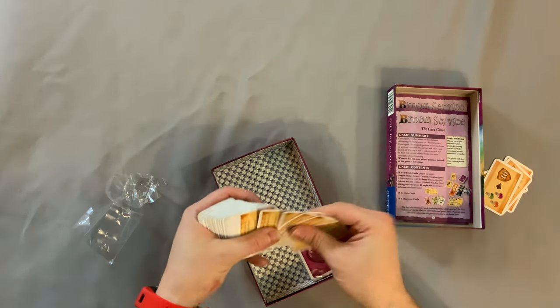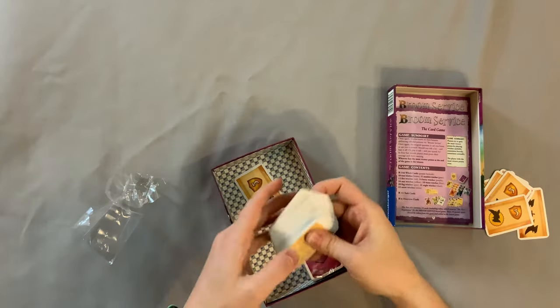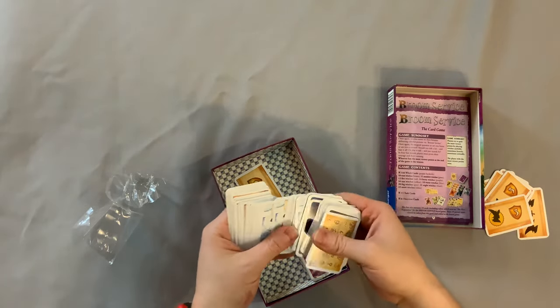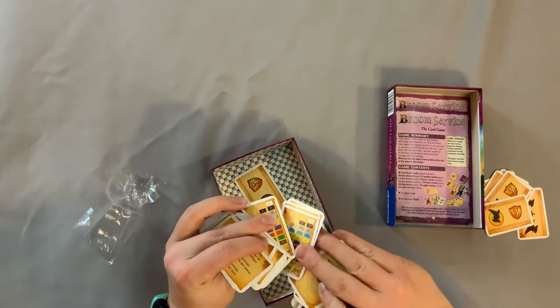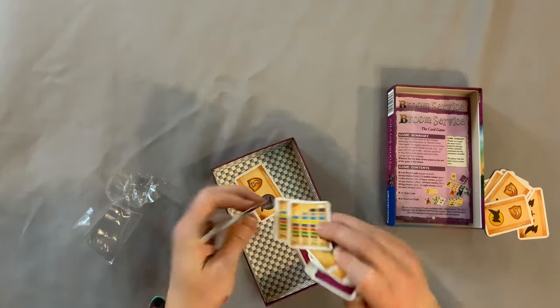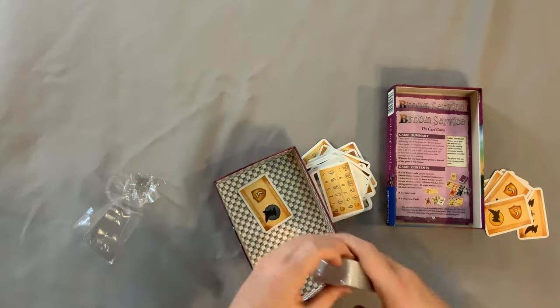Oh yes, very, very nice. There's the set collection aspect I was looking for. So this is all just a bunch of stuff to help you along the way — very nice to see that included. Lots of player reference there. Love seeing that.